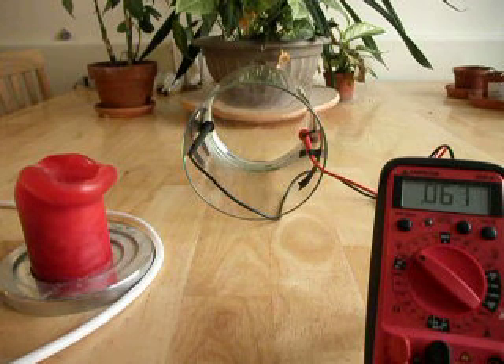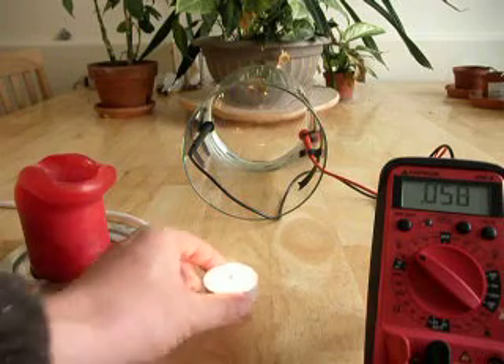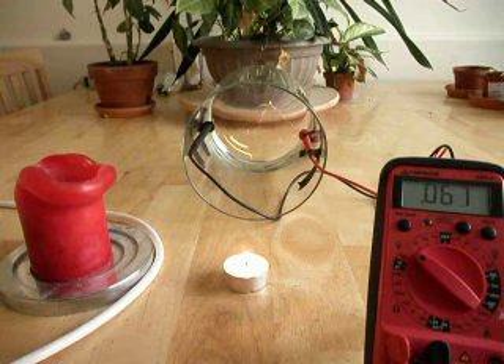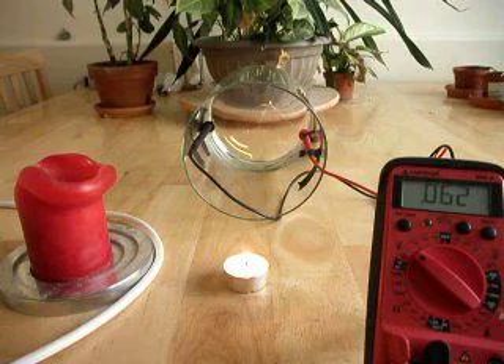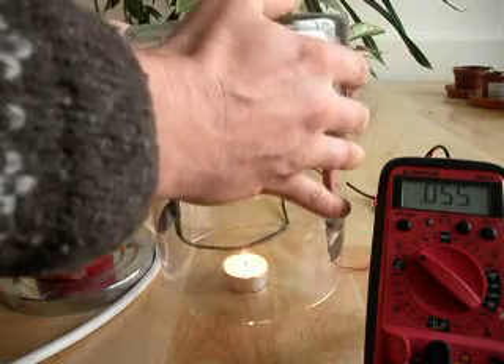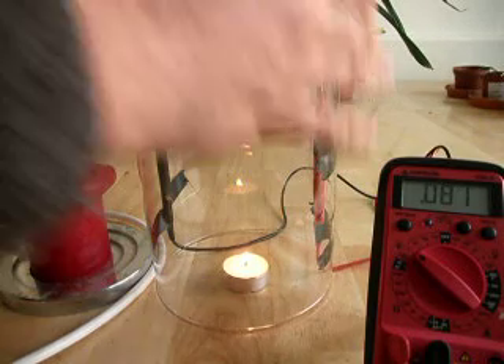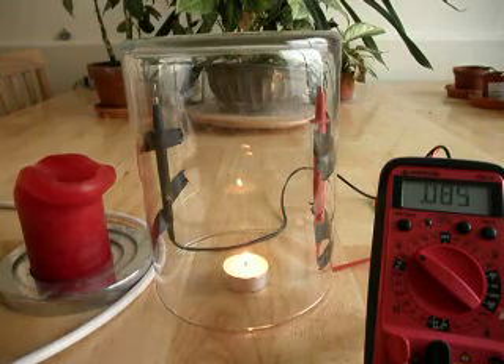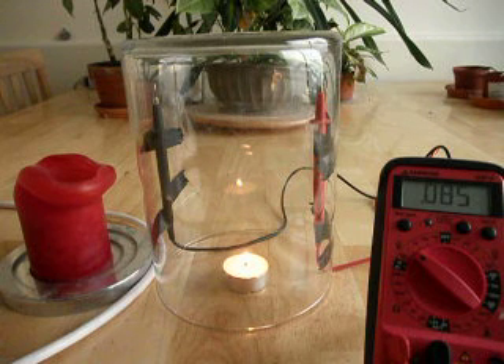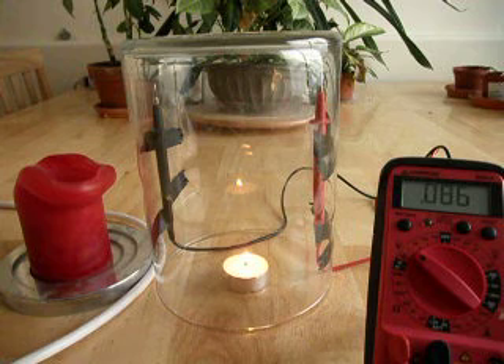To simulate climate change, we're going to use a little candle, and when I put the jar on top of the candle we'll see our meter reading start to change. So let me start the experiment — watch the meter. Our base value is 85 millivolts on our meter, and the meter is set to 2 volts right now.